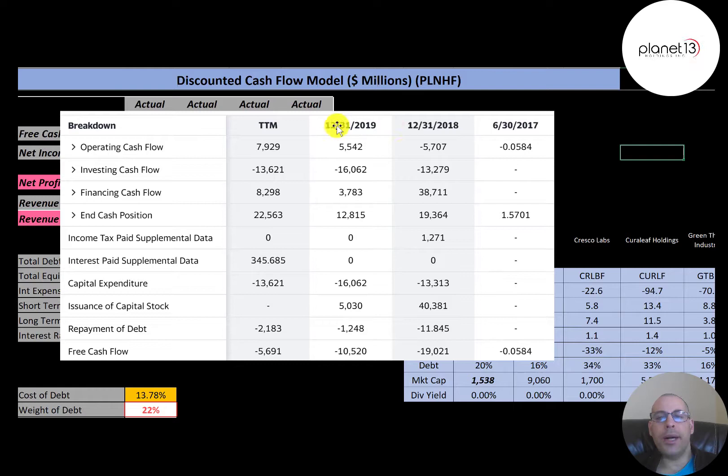They had negative free cash flow every year, but they do have positive operating cash flow in 2019 and the trailing 12 months. The reason for negative free cash flow is that they invested back into their business. Capital expenditures are generally a good thing because it means you're investing to grow later on, which should provide more free cash flow in the future.